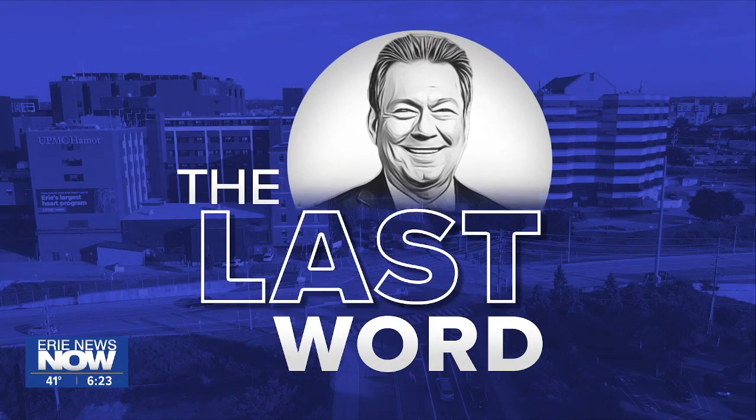Many churches will be filled with people this weekend for Easter services, and one of those houses of worship is St. Peter Cathedral in downtown Erie. The Holy Day will be celebrated, but many may also be admiring the beauty of the church. Our John Lass takes us there for this Easter edition of The Last Word.